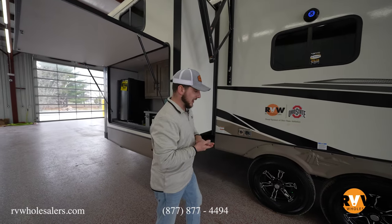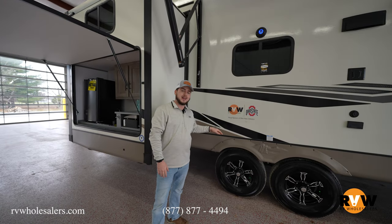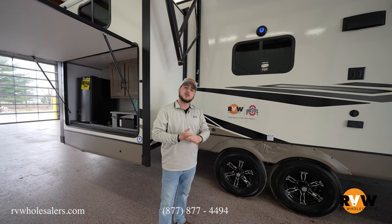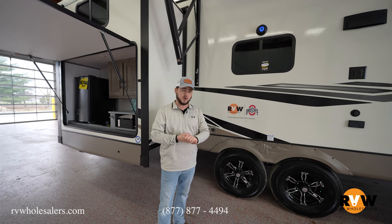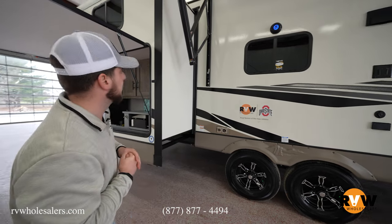There are nice stylish black aluminum wheels and Goodyear Endurance tires that come standard — not the typical off-brand tires you'd want to replace quickly. Nothing but good things from Goodyear.